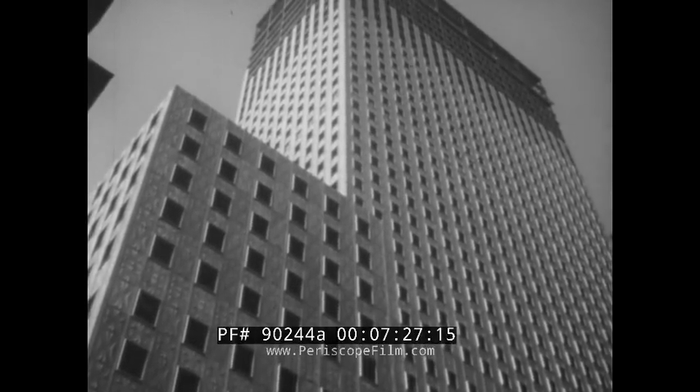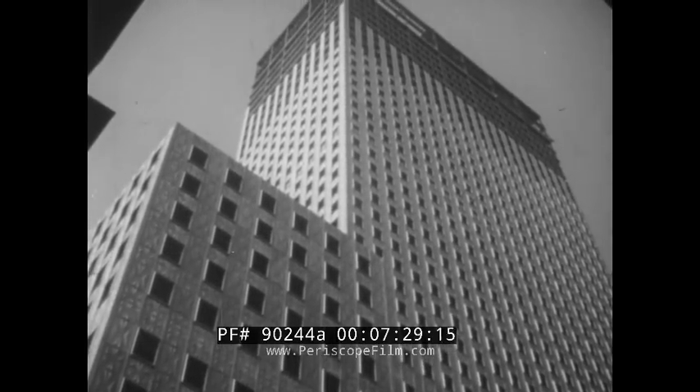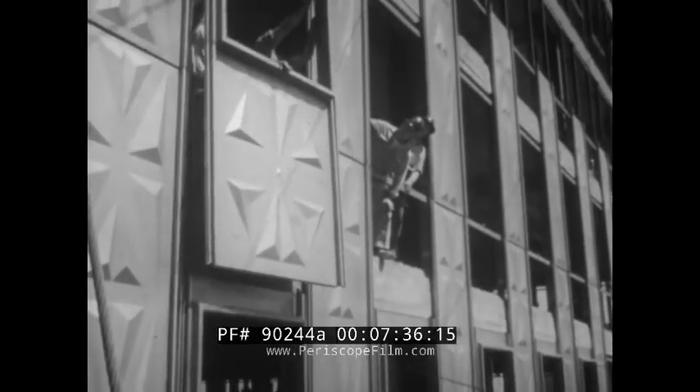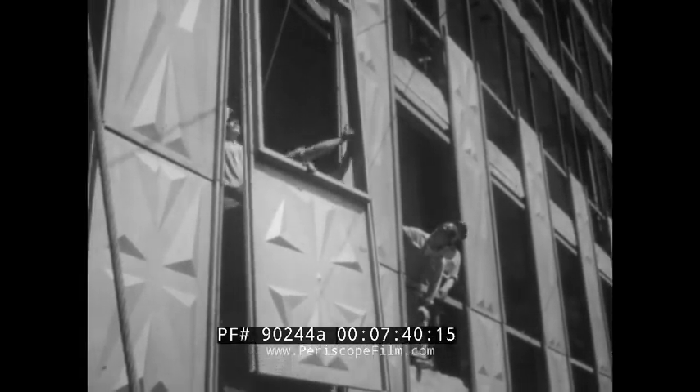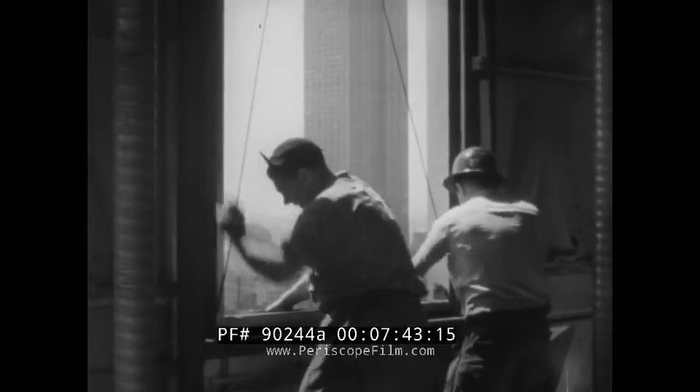Promising broad expansion of steel's uses in building construction are stainless steel curtain walls like those being installed on this New York skyscraper — panels that include decorative and protective sheathing as well as Trusscon steel window frames, raised into position and installed in a matter of minutes. The sheathing and windows are hurricane-proof, require no maintenance, and will shed all dirt and grime when it rains.